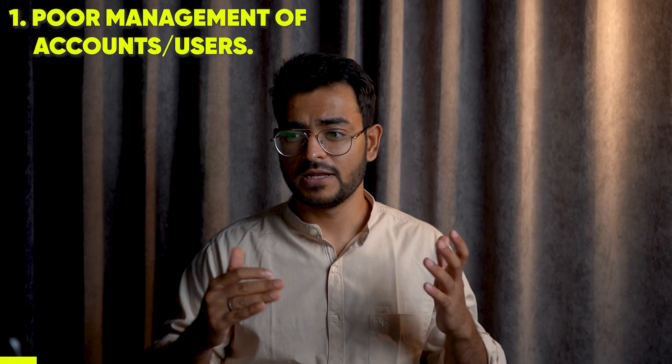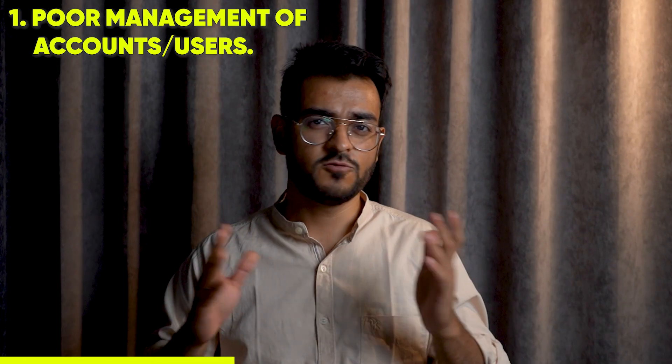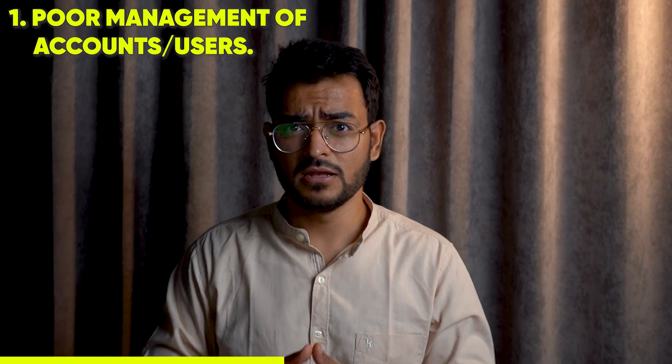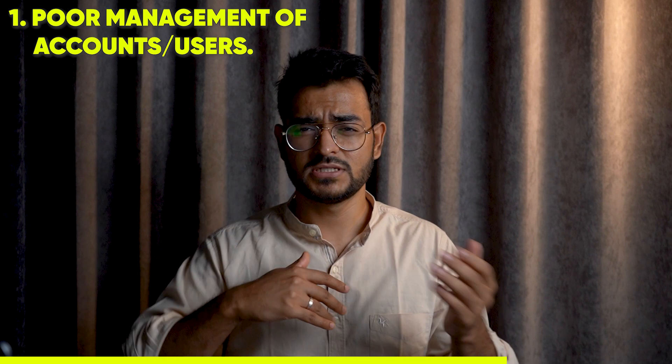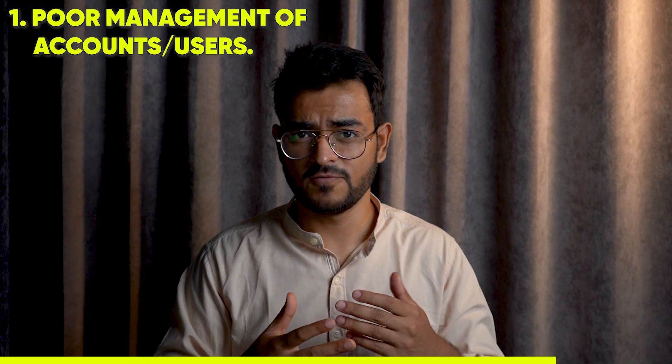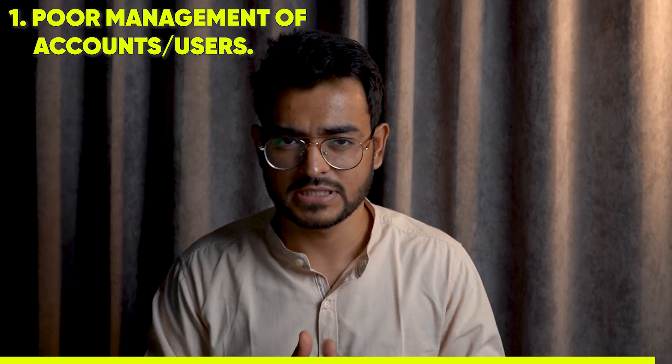Poor management of multiple accounts is a big problem for agencies or bigger sales teams using Reply.io in a team setup. If you're a single user, you won't feel this pain. But if you're a sales manager or a lead generation agency trying to manage multiple clients or multiple sales reps, it's very difficult to switch in and out of accounts. It's confusing, and there are much better tools out there.